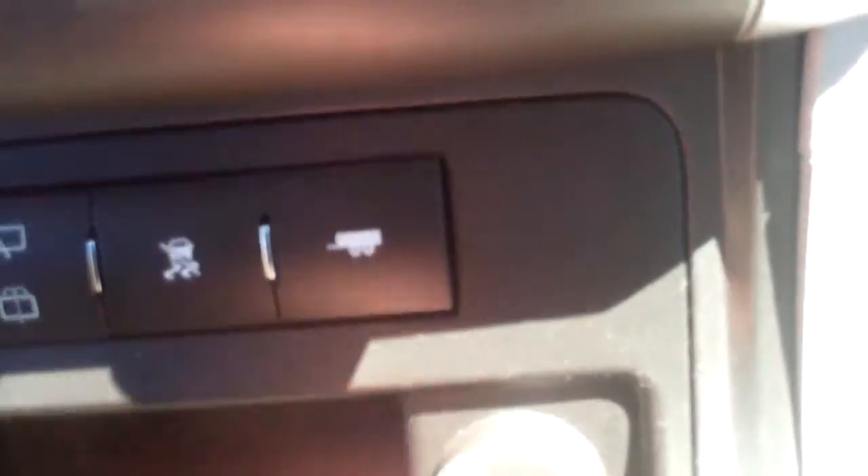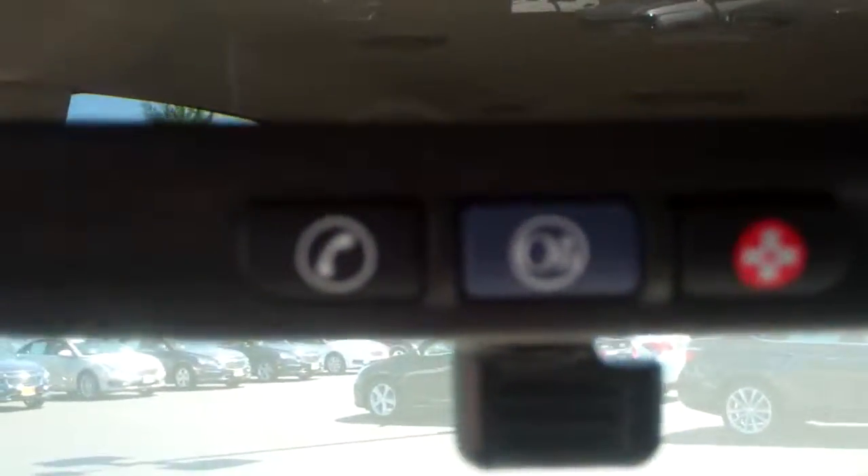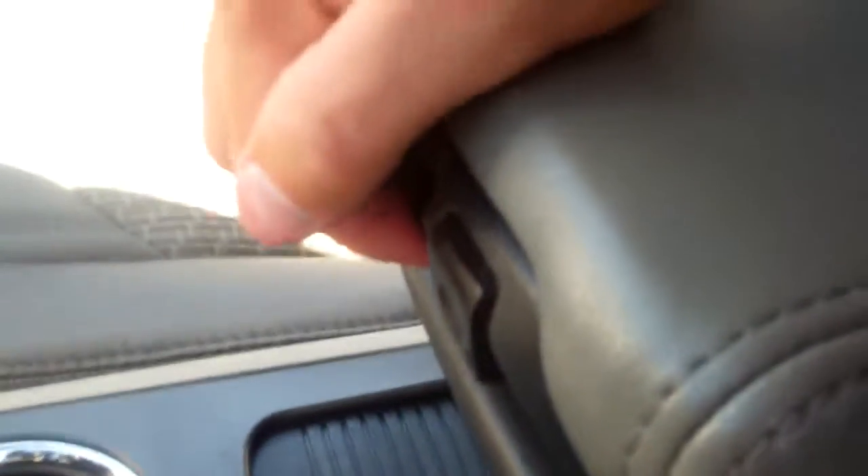We've got your tow package, your trailer tow adjustment, as well as your traction control right here, and the wiper control for the rear. We've got your charge port right here, and we do have OnStar up here as well. There's also a nice little cubby right there for extra storage.